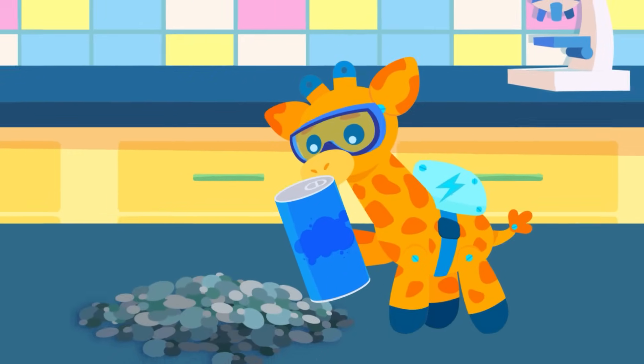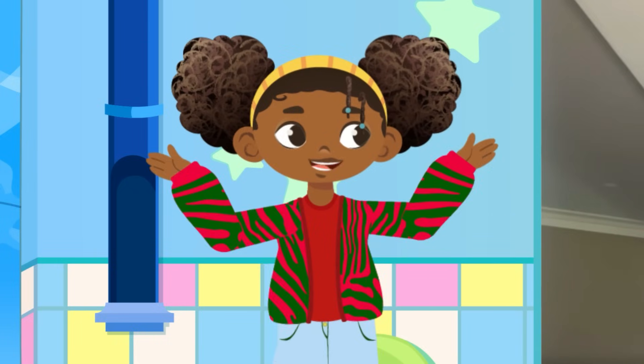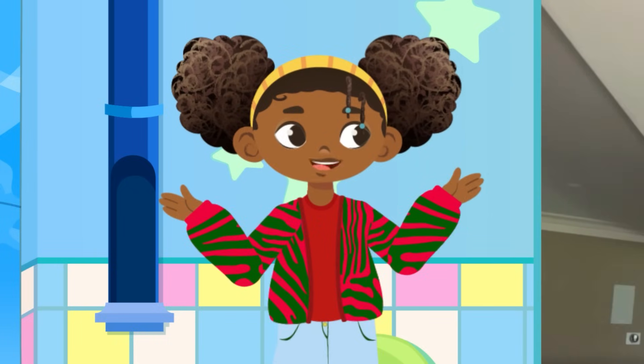I promise to recycle you, buddy. That's so cool! What's another everyday thing that started off as a rock? There are so many. From glass to ceramics, many of our daily items come from the Earth. Keep discovering!